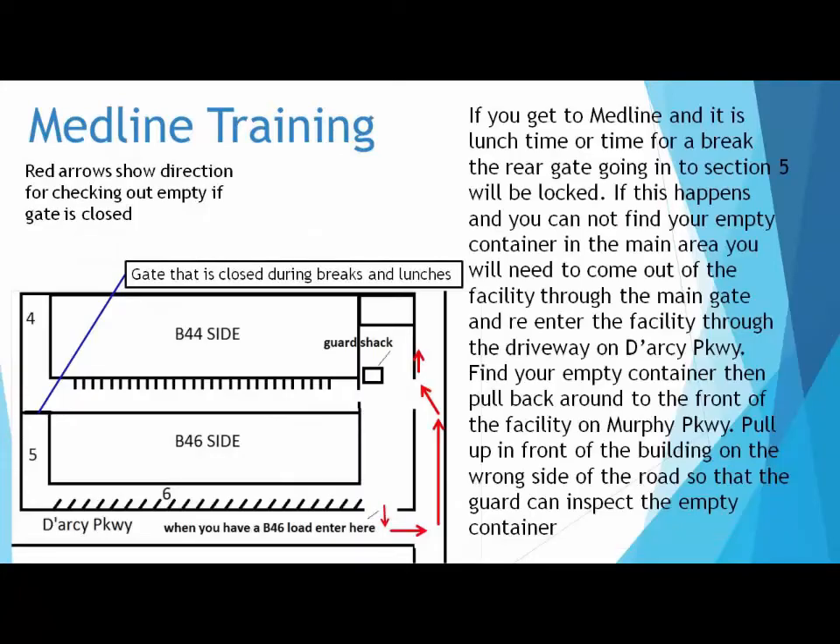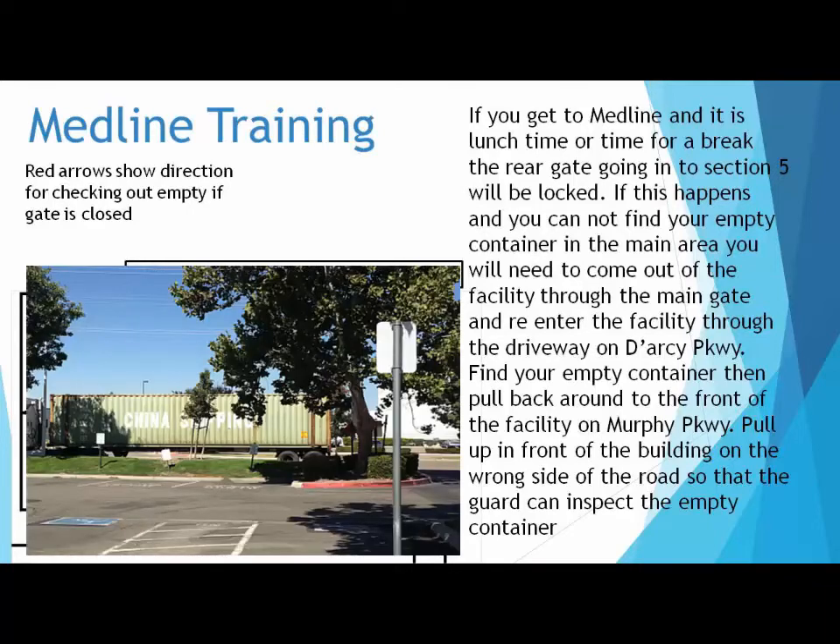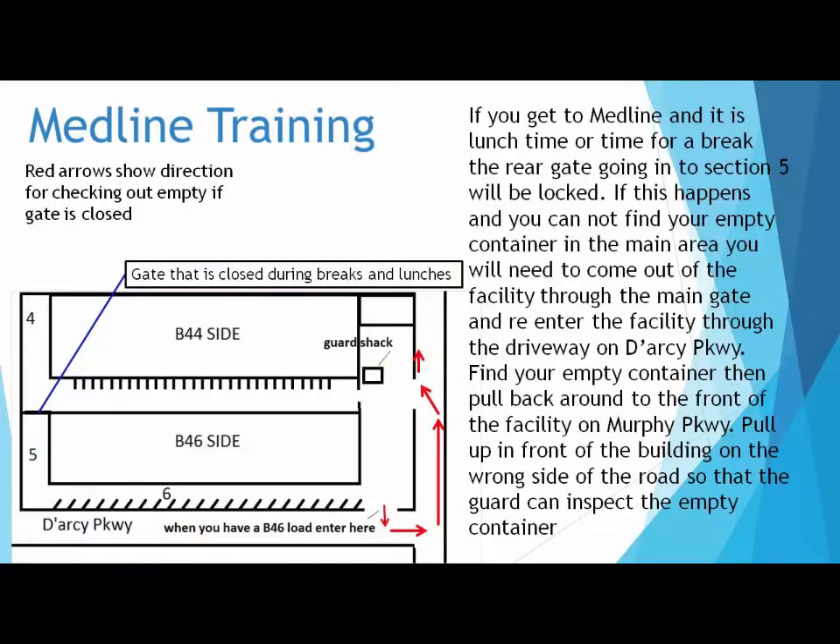If you get to Medline and it is lunch time or time for a break, the rear gate going into section 5 will be locked. If this happens and you cannot find your empty container in the main area, you will need to come out of the facility through the main gate and re-enter through the driveway on Darcy Parkway. Find your empty container, then pull back around to the front of the facility on Murphy Parkway. Pull up in front of the building on the wrong side of the road so that the guard can inspect the empty container. Please see the map for illustration — red arrows show direction for checking out empty if the gate is closed.